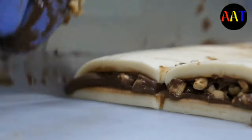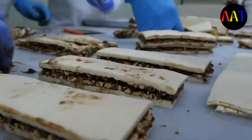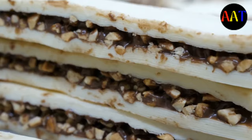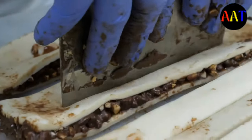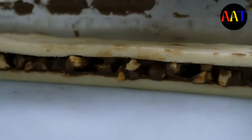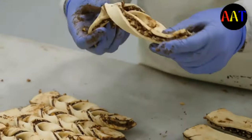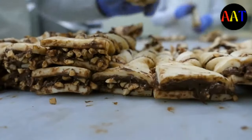Pastry can also refer to the pastry dough from which such baked products are made. Pastry dough is rolled out thinly and used as a base for baked products. The pastry is differentiated from bread by having a higher fat content, which contributes to a flaky or crumbly texture. When making a shortcrust pastry, care must be taken to blend the fat and flour thoroughly before adding any liquid, ensuring flour granules are adequately coated with fat and less likely to develop gluten.